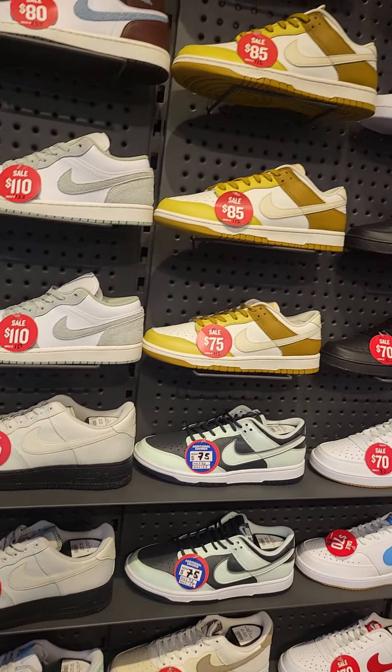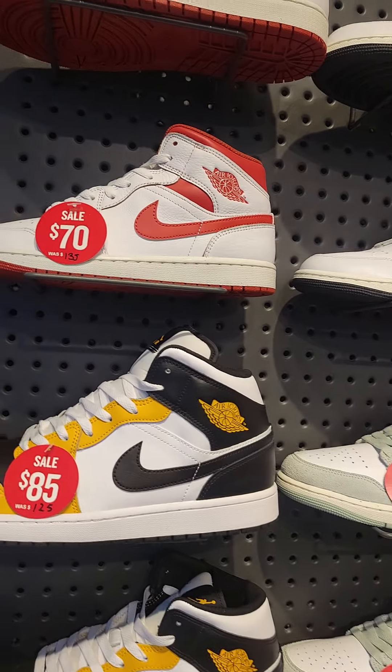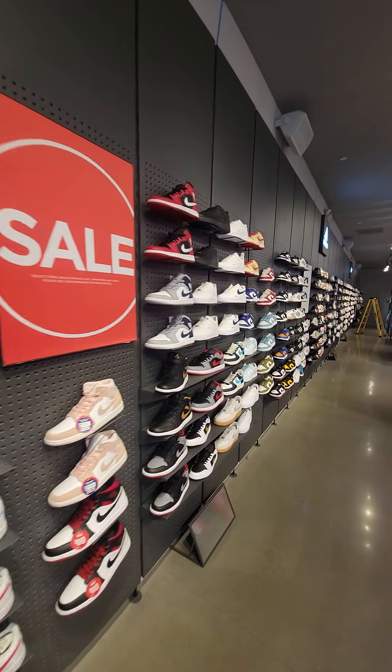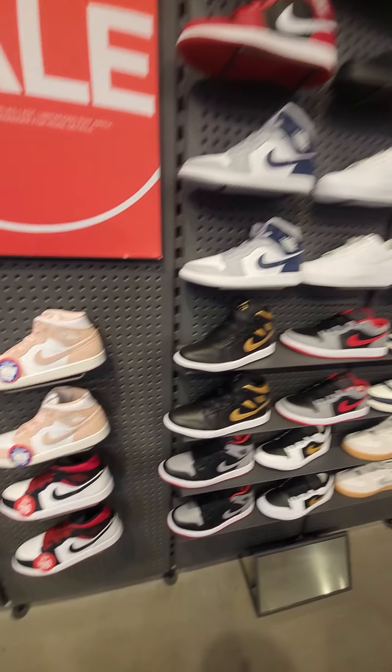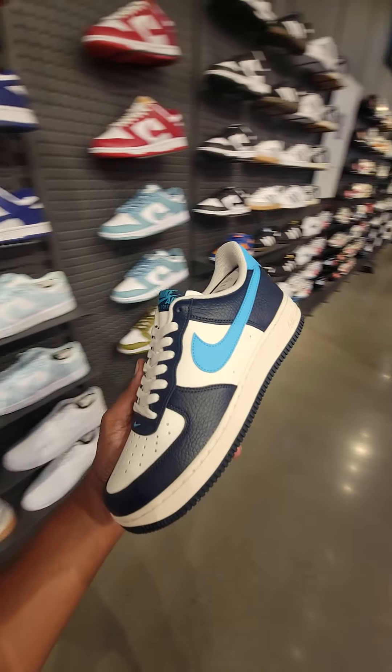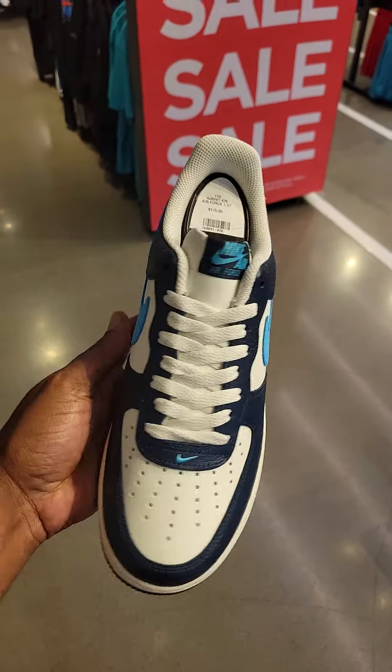Solid selection here at this Finish Line. Let me know what you guys think about it. If you have any questions, feel free to hit me up in the comments. I'll put the location and number in the description in case you want to call about a shoe you see here. Make sure you guys subscribe to Bossco Mitchell on YouTube — link is always in the description box.